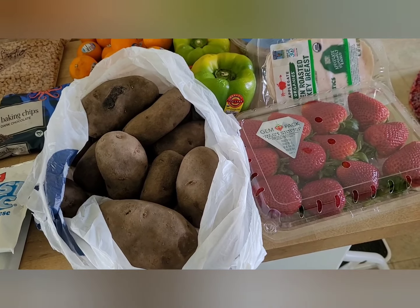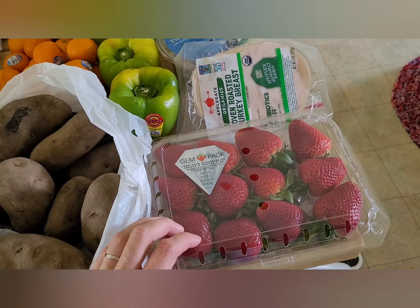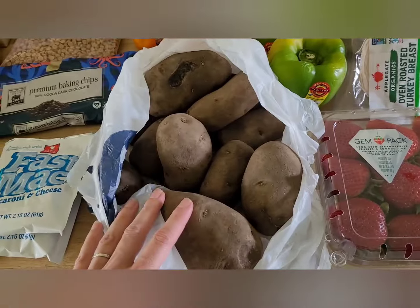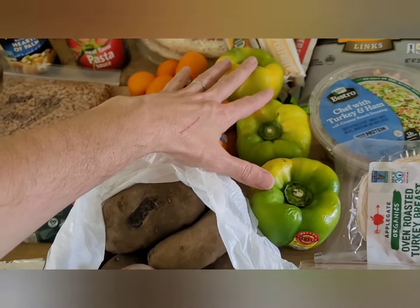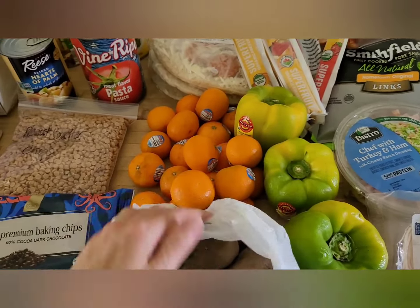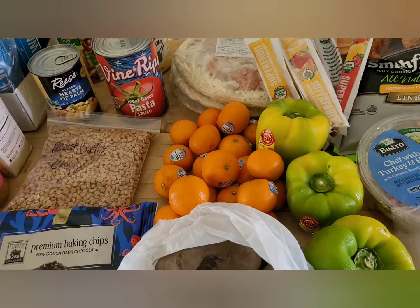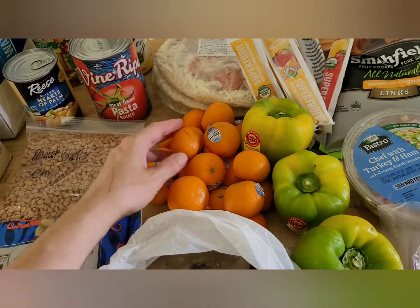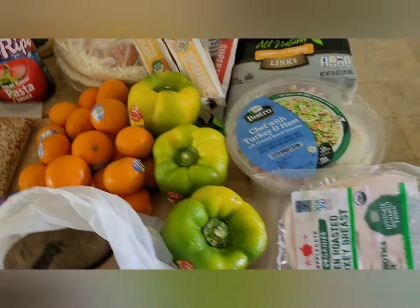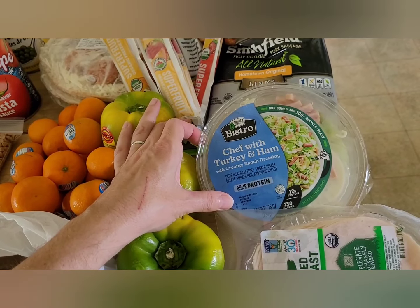We got quite a bit of fresh fruits and veggies this time. We got a gem pack of long stem strawberries — perfect for chocolate covered strawberries, but I'm just going to eat them. A bag of potatoes, three slightly wrinkly bell peppers — still going to taste good. Quite a few baby oranges, essentially take-as-many-as-you-want. We also got oven roasted turkey lunch meat and a chef salad that is totally going to be my lunch today.